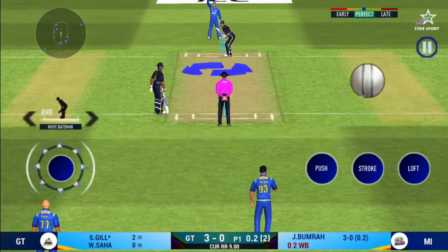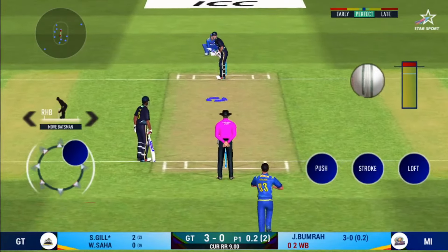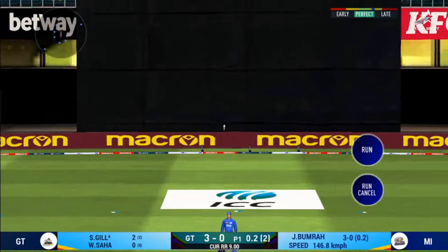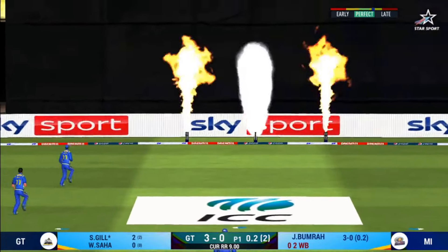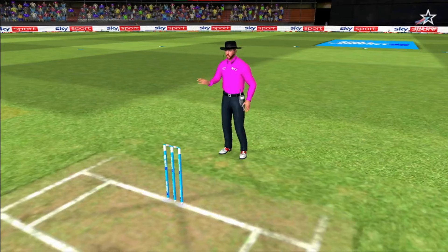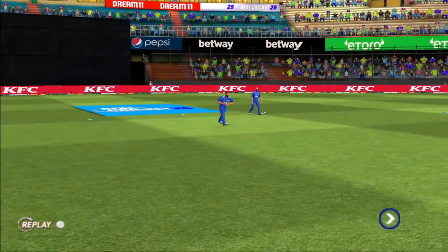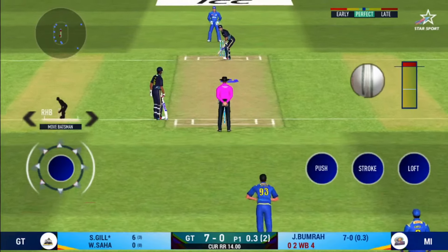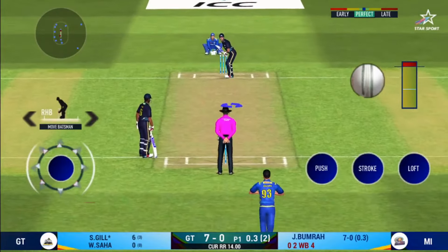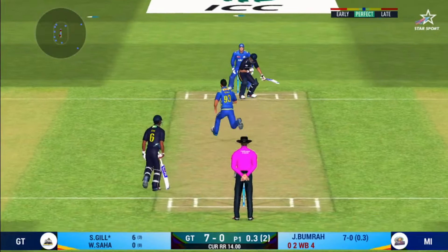The bowler is bowling from his favourite end. That is in the air and in the gap as well — the bowler goes for four. He seems to have carried his form from the last match. Bit on the body, it's a nasty delivery.